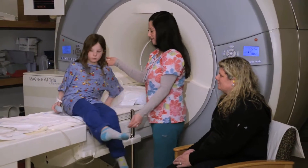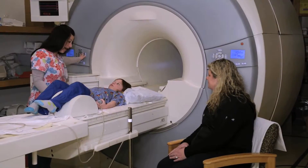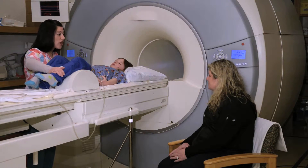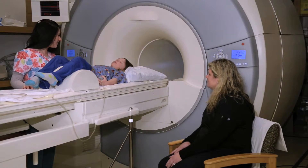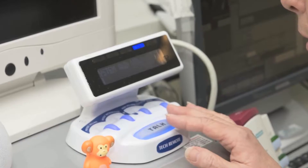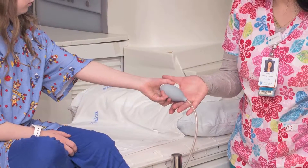We will ask your child to lie on the MRI scanner bed and will give him or her hearing protection. We will then position your child correctly for the scan and move them into the scanner so that the body part to be imaged is in the center of the machine. It is crucial that your child remain very still during imaging because any movement can make the images blurry. The technologist may ask them to briefly hold their breath for a few of the scans to minimize movement from breathing. Throughout the scan, the MRI technologist will talk to your child to let them know what is happening and to make sure they are doing okay. Your child will also be given a buzzer to press if they need to stop the scan.